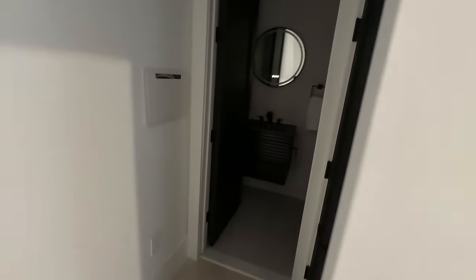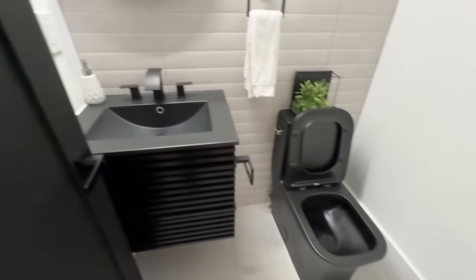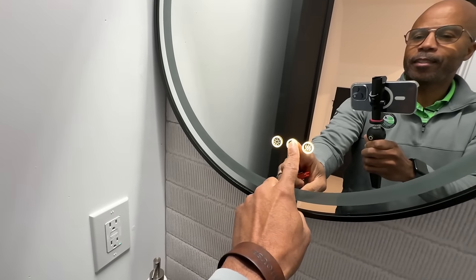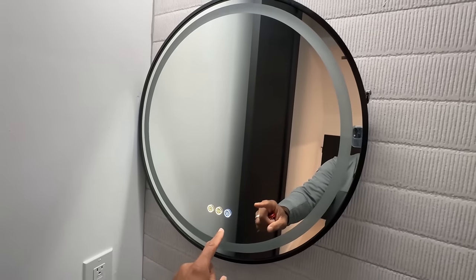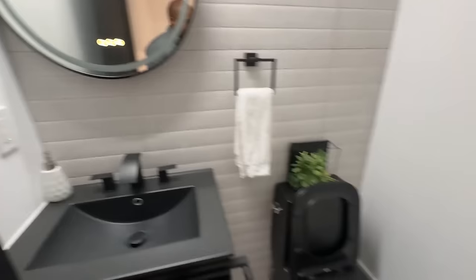Here's our powder room — I like the gunmetal finish on the sink. It looks like they have one of these interactive mirrors. Let's see — we've got some lights, that's pretty cool. I wonder what that does. I'm gonna say maybe it keeps it from fogging up. I'm not sure you need that in this room since it's just a powder room, but it looks good, it's kind of cool.